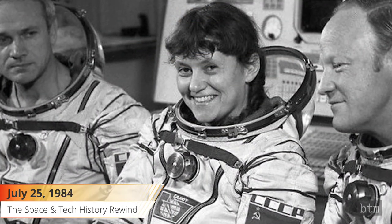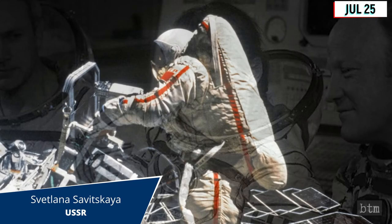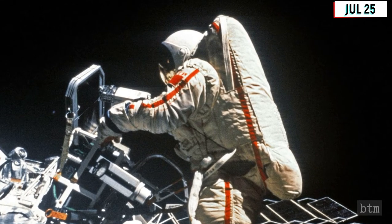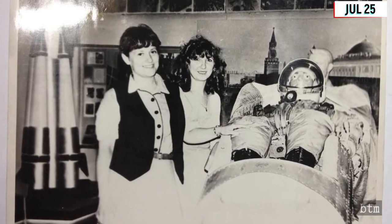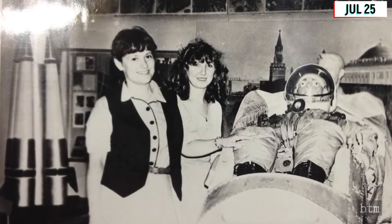July 25, 1984. Soviet cosmonaut Svetlana Savitskaya began her second trip into space on this date, during which she became the first woman to perform a spacewalk. Savitskaya carried out over three hours of experiments outside the orbiting space station Salyut-7. She was selected in 1980 to be a cosmonaut as part of a female team selected to upstage pending female astronaut flights on NASA's space shuttle.